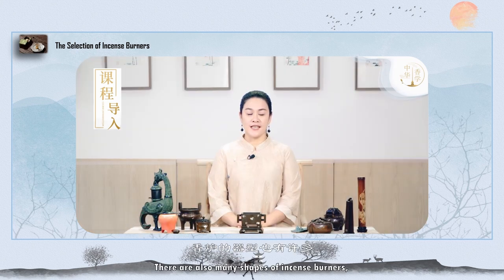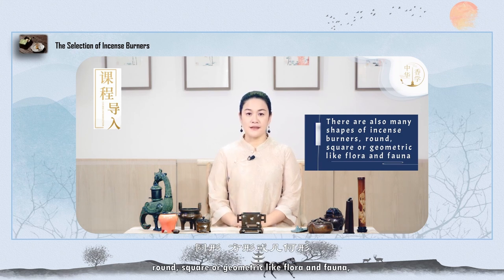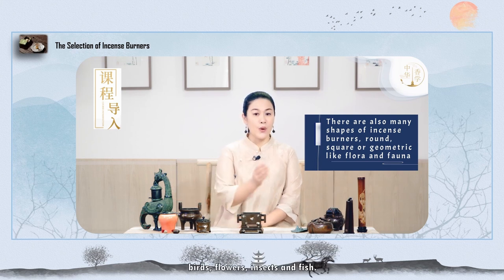There are also many shapes of incense burners: round, square, or geometric, as well as shapes resembling flora and fauna, such as birds, flowers, insects, and fish.